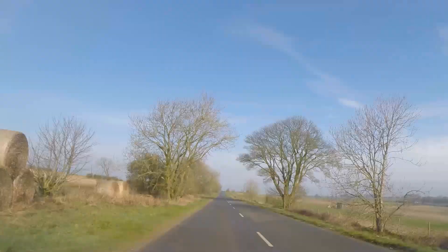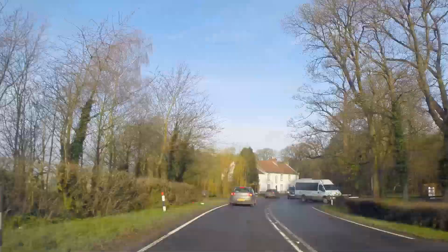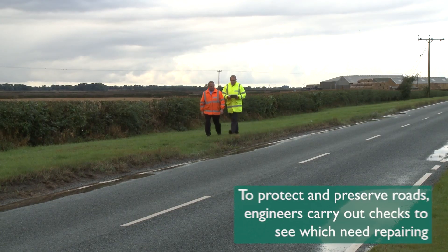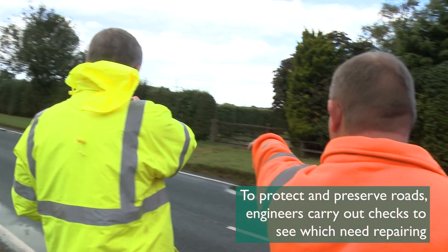Roads get worn over time. This is due to the weather, the ageing of road materials and the impact vehicles have on the road surface. Throughout the year, highway engineers carry out regular checks to identify which roads are in need of repair.